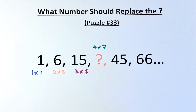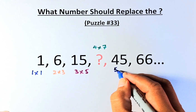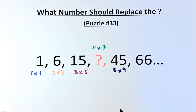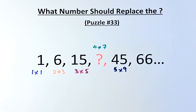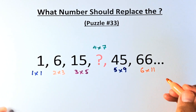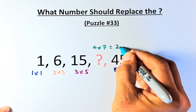So 45: the sequence is 1, 2, 3, 4, 5 — so 45 should use 5, and multiply by 9. We are on the right track: 1, 2, 3, 4, 5 paired with 1, 3, 5, 7, 9. And 66 is going to be 6 multiplied by 11. So we are definitely on the right track. The question mark is going to be 4 multiplied by 7, and the answer is going to be 28.